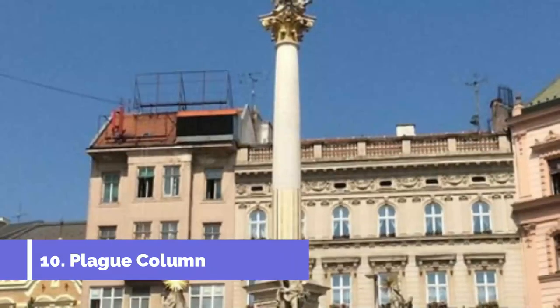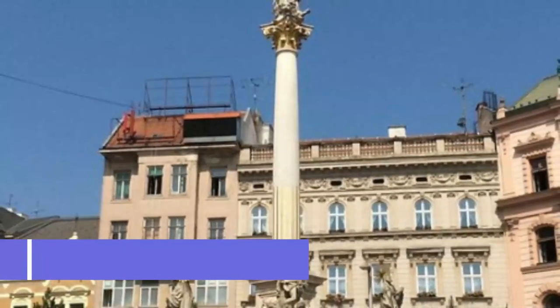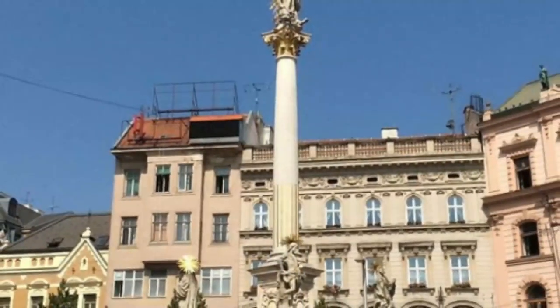Number ten: Plague Column. Marian columns cropped up across central Europe in the early modern age to mark the end of plague outbreaks, celebrate a lucky miss, or even to try to ward off a local outbreak during an epidemic.